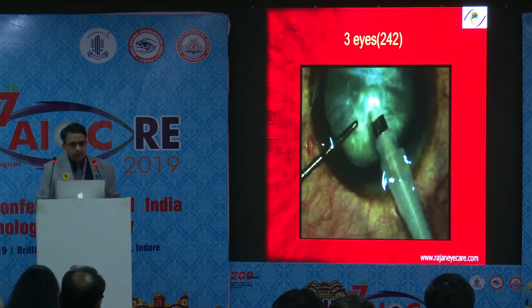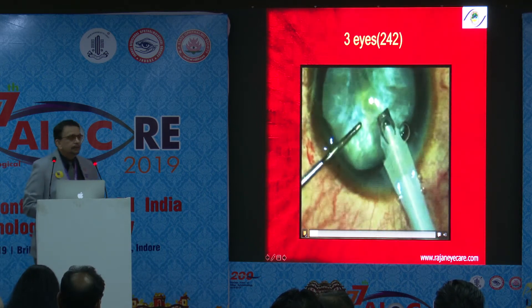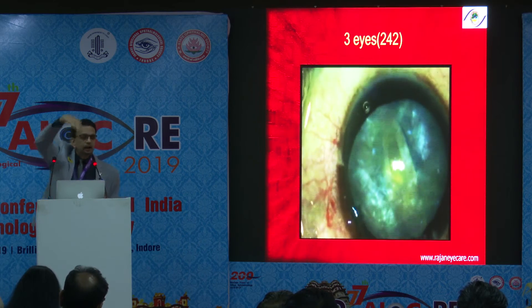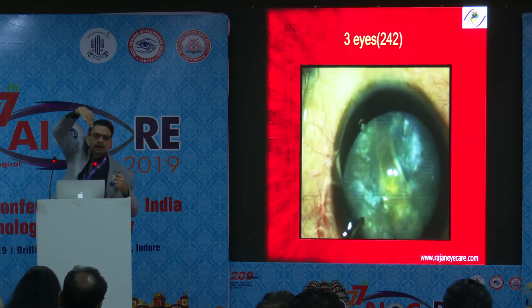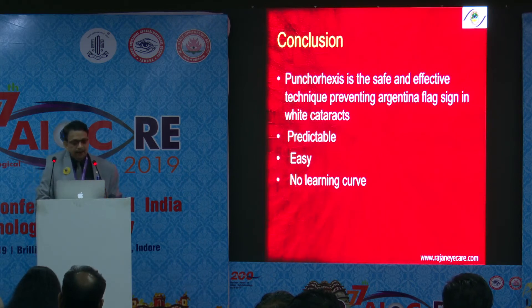The reason we were not always successful is the learning curve. When you see this video, the mistake being made is going tangentially rather than vertically. If you go tangentially, you'll have an Argentina flag sign. You have to go vertically down — as if you're going into the anterior vitreous. The conclusion is: punch capsular rexis is a safe and effective technique for preventing the Argentina flag sign in white cataracts.